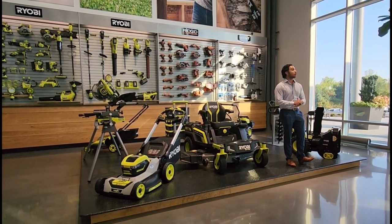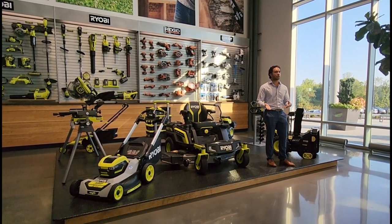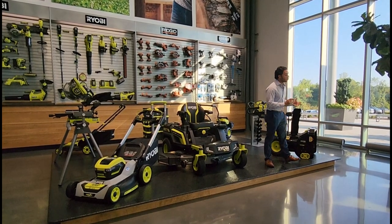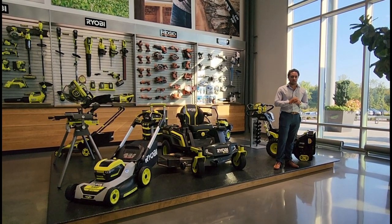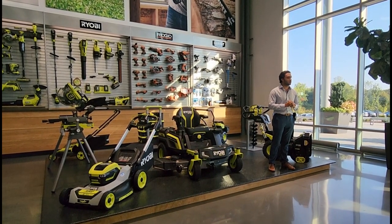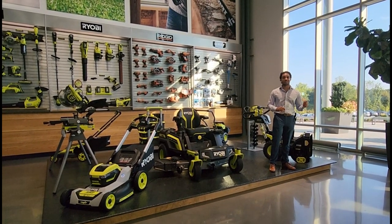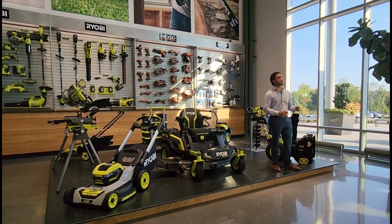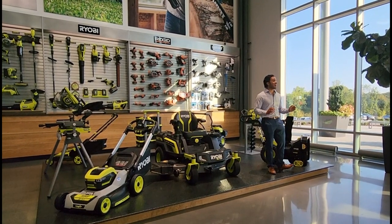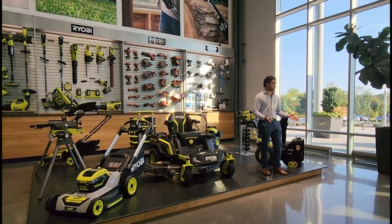We do not want to leave anyone behind. We know that some brands will switch their battery platform. For us, we want to keep the user at the forefront. One of the coolest things about working for this company is that when I started in 2019 working in Home Depot, we had banners up that said we had over 125 plus 18-volt ONE PLUS tools. In early 2022, we are now at over 260 plus core solutions on that 18-volt ONE PLUS line, and then on the 40-volt line we're at over 75 plus solutions.